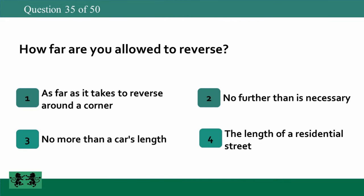How far are you allowed to reverse? 1: as far as it takes to reverse around a corner, 2: no further than is necessary, 3: no more than a car's length, 4: the length of a residential street. The answer is 2: no further than is necessary.